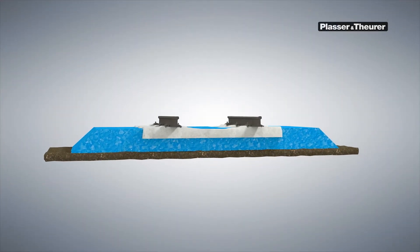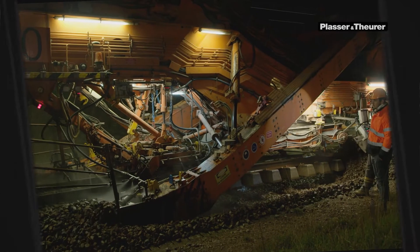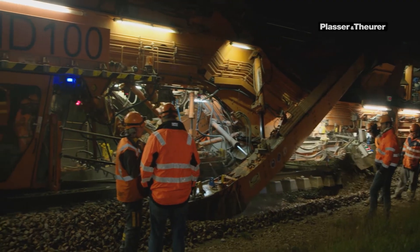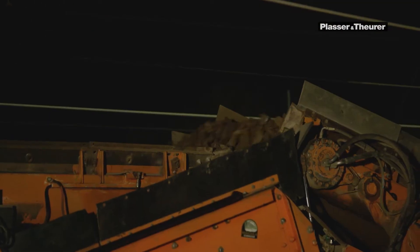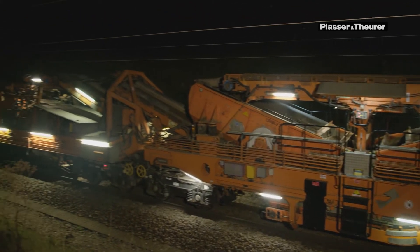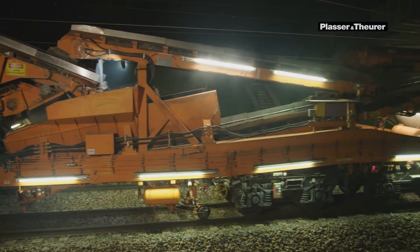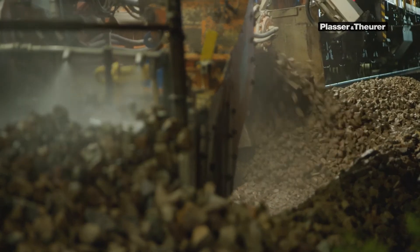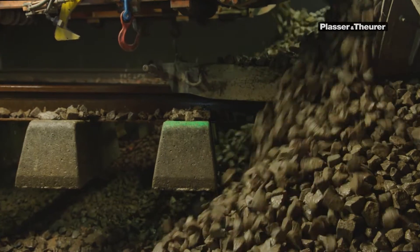This animation shows the work sequences during ballast cleaning in detail. In a first step, the entire ballast is excavated and transported to the screening unit. The integrated double screening unit separates reusable from unusable ballast material, including fine particles and oversized stones. This material is passed to the front of the machine and loaded onto material conveyor and hopper units. The cleaned, high-quality ballast is returned to the construction gap, directly behind the excavating chain, so the track can immediately be placed on the cleaned ballast.